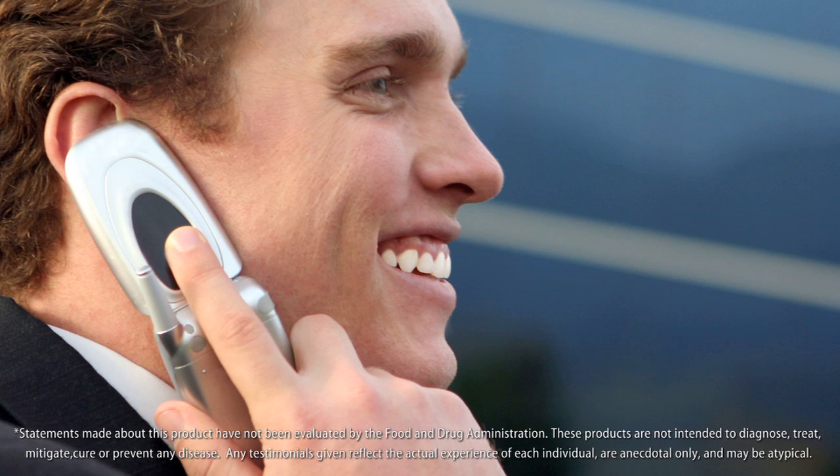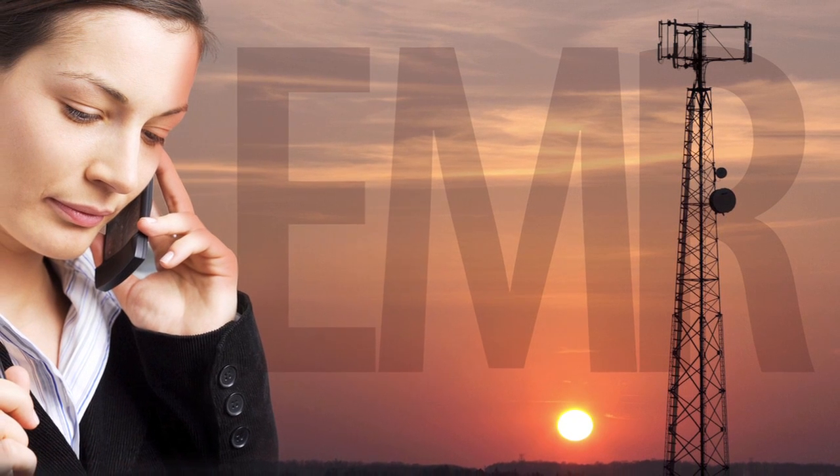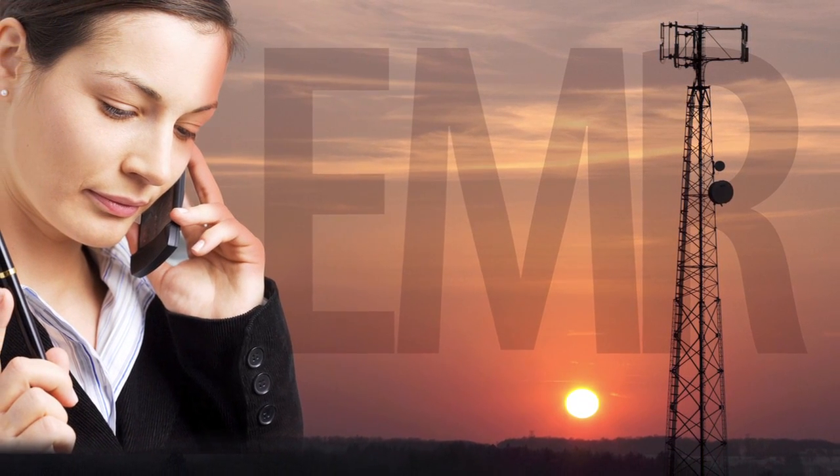From children to adults, it seems like everyone is talking on and about cell phones these days. There are billions of cell phone users worldwide, and most people are now aware of the overwhelming environmental stress caused by electromagnetic radiation, or EMR.